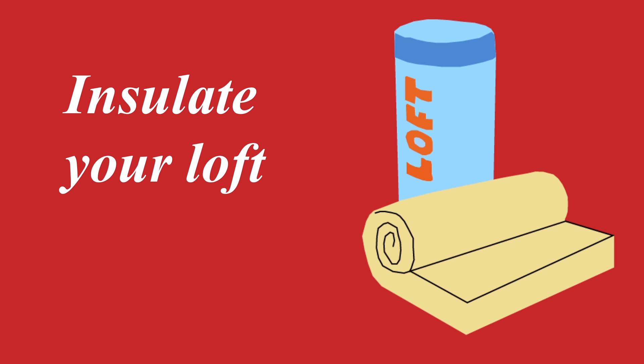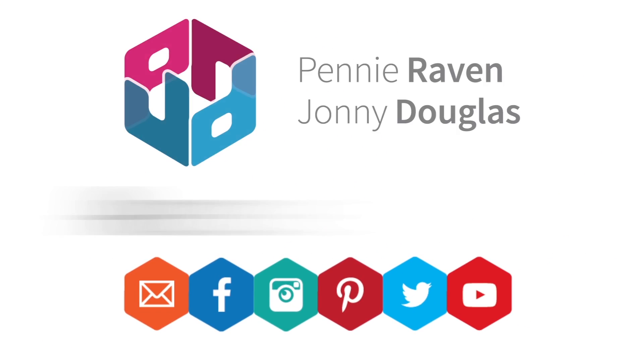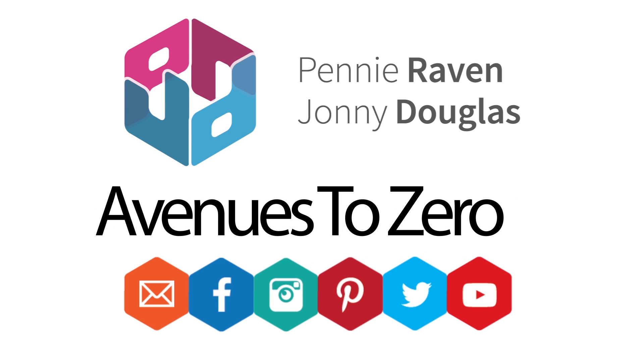Insulation reduces drafts, cuts down on heating costs and reduces sound. This is only the Energy Avenue, that is, at Avenues to Zero. If you want help in any shape or form, contact Johnny or Penny, or go to Mount Pleasant on Sharrow Lane in Sheffield.